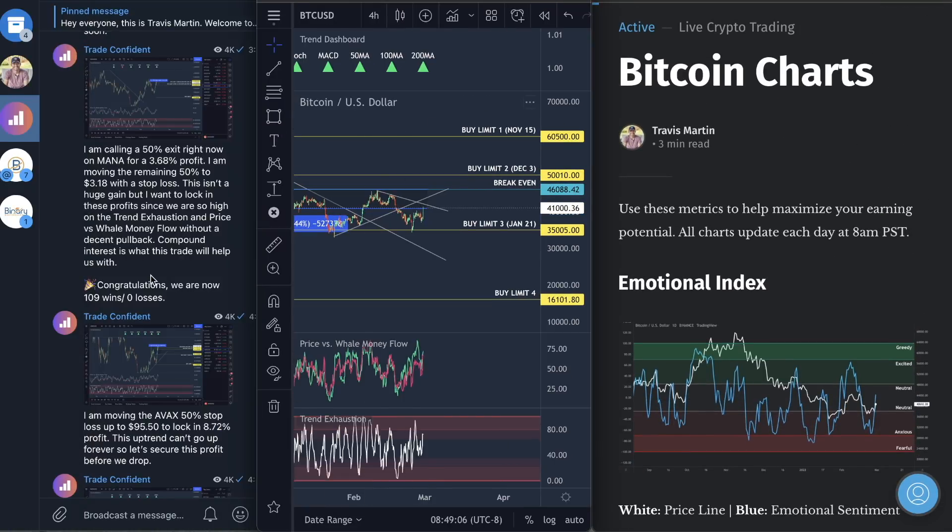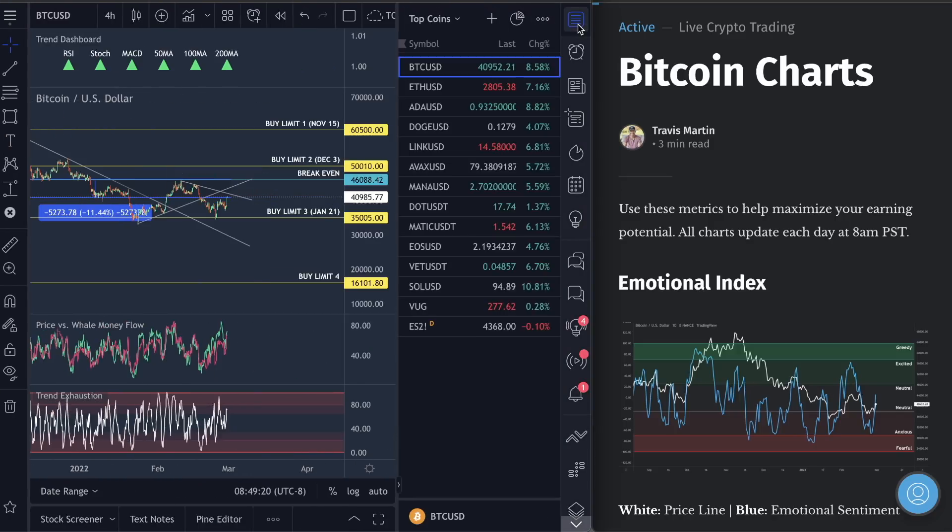Bitcoin — before we dive in, let me give you an update. We're currently sitting at 109 wins and zero losses. This is so much fun. I love trading with you guys. No one who's ever joined our program has ever lost a trade, not a single person.